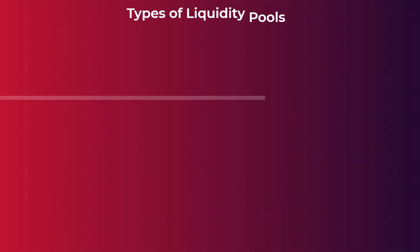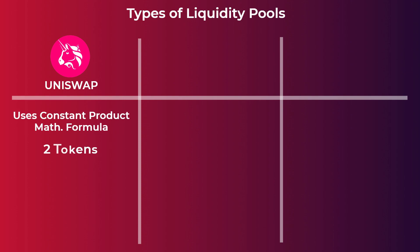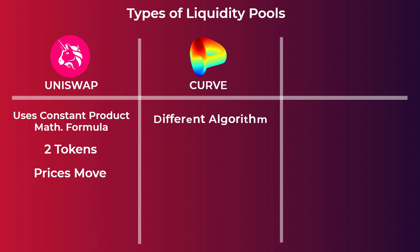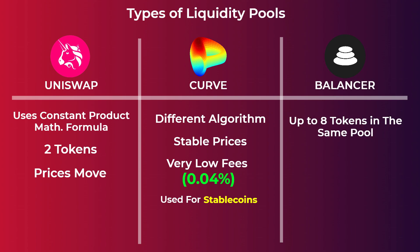Now let's talk about the different types of liquidity pools. The type we explained uses the constant product formula, which is the type used on Uniswap — it has two tokens and their prices adjust with each transaction. Curve is another platform that uses a different formula, making prices very stable with very low transaction fees as low as 0.04%. Curve liquidity pools are used for stablecoins — cryptocurrencies with stable prices tied to assets like the US dollar or gold. We also have the Balancer protocol, which can have up to 8 tokens in the same pool. However, the most popular type remains the Uniswap constant product pool.